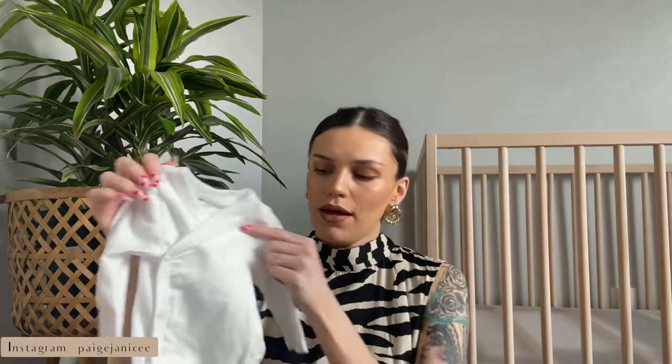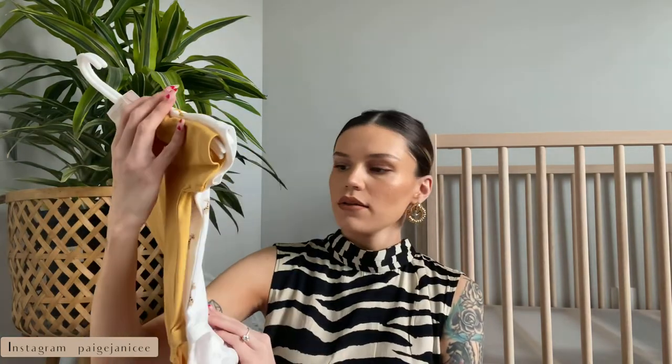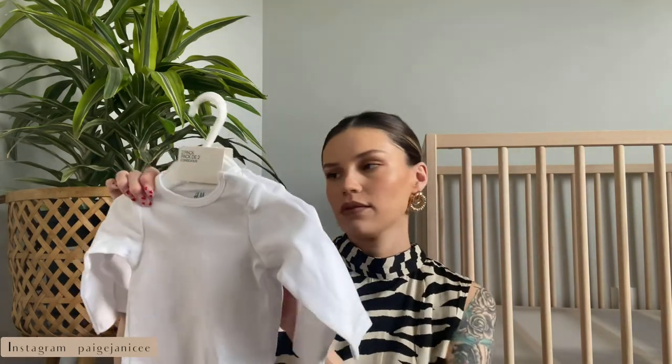I got a pack of two button-style onesies — I've been trying to stay away from buttons because zippers are way easier, but I got a few. These are in the newborn size, pretty basic. In store, Alonzo and I also grabbed some onesies with little giraffes on them and a yellow one — there was a buy-two-get-one-free deal going on. I also got some plain button-up-bottom onesies in the three-months sizing for when she's a little bigger.